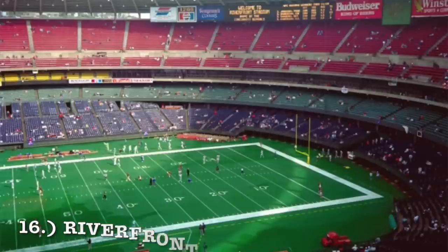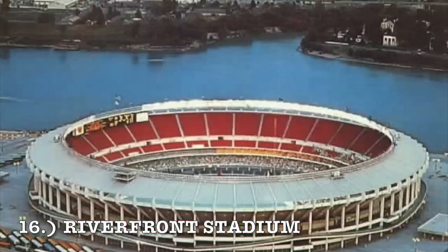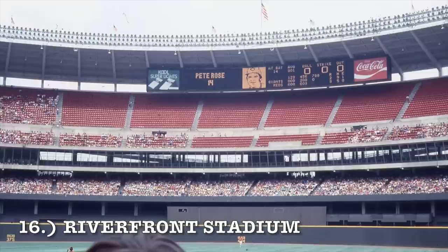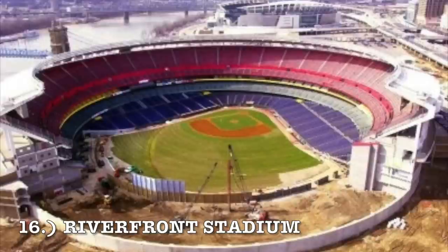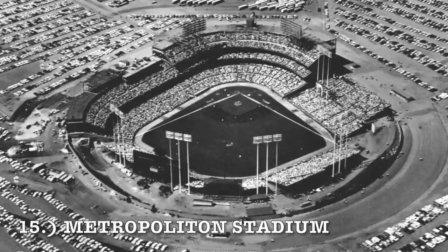At number 16, we're going with Riverfront. Trying to think of positive things — it's by a river, maybe its location. But there's just nothing special about it. Looking at it during football, it does have a three-deck approach, and cookie cutter stadiums are always more passable during football because at least there's not walls of empty seating. So it does look decent for football, but baseball is obviously just horrible. Then they removed like half of the upper deck when building Great American Ballpark and the thing looked like trailer park trash. It comes in at number 16.